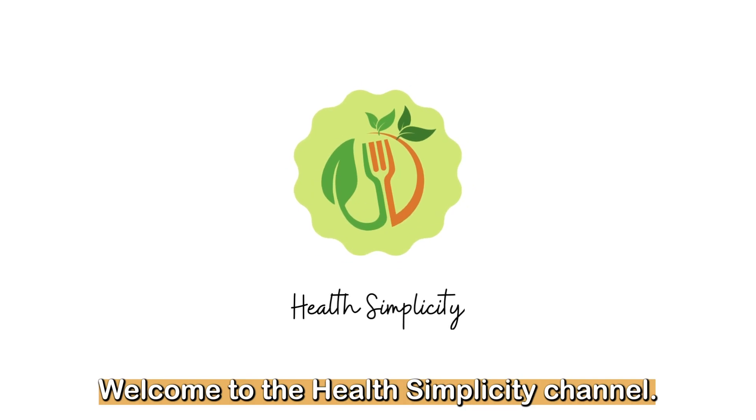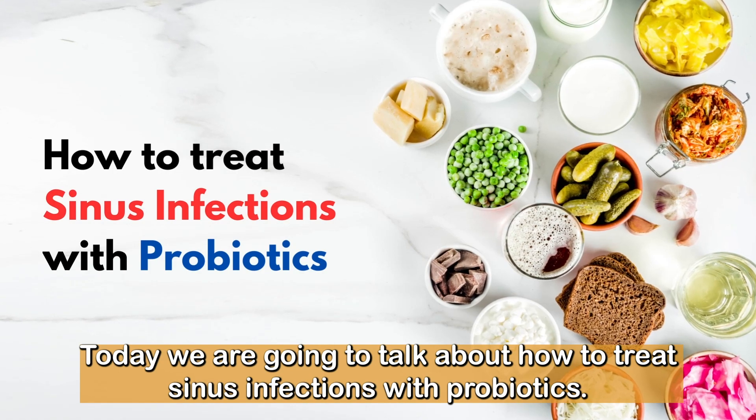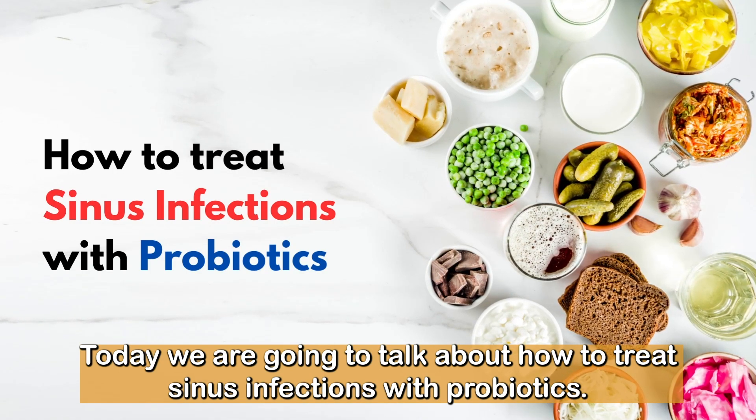Welcome to the Health Simplicity channel. Today, we are going to talk about how to treat sinus infections with probiotics.